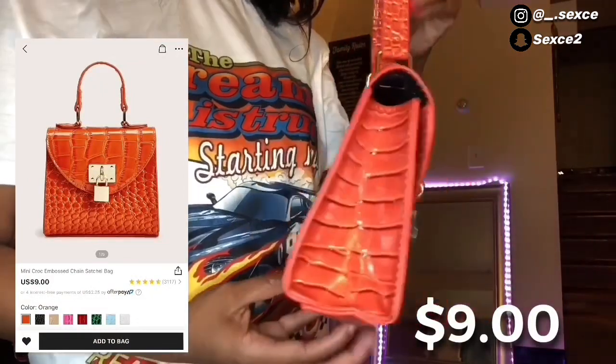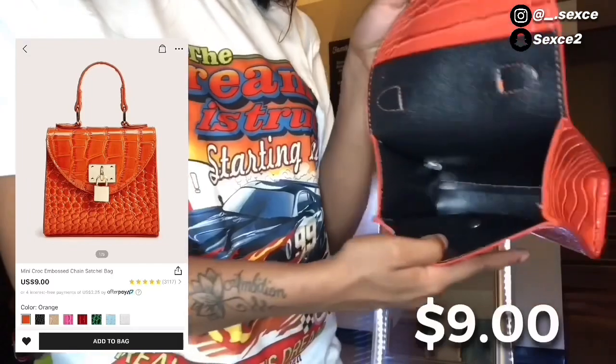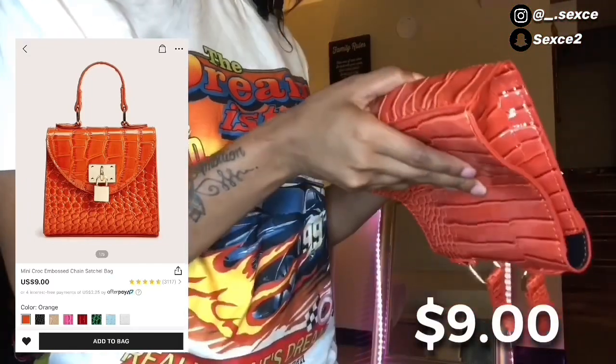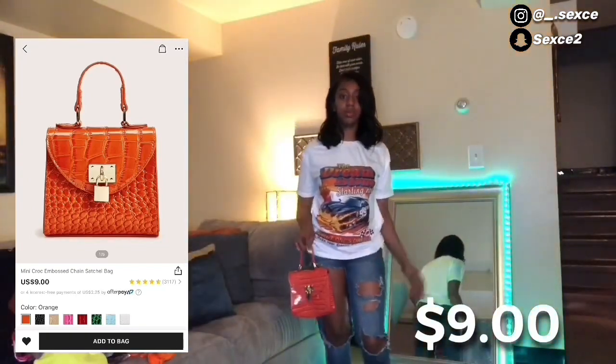Next thing I got was this orange croc bag from Shein. I thought it was going to be a mini bag but this thing is big — you can put your phone in there, your wallet, everything. And that bag was only nine dollars. Y'all better get on Shein like today — nine dollars, come on.